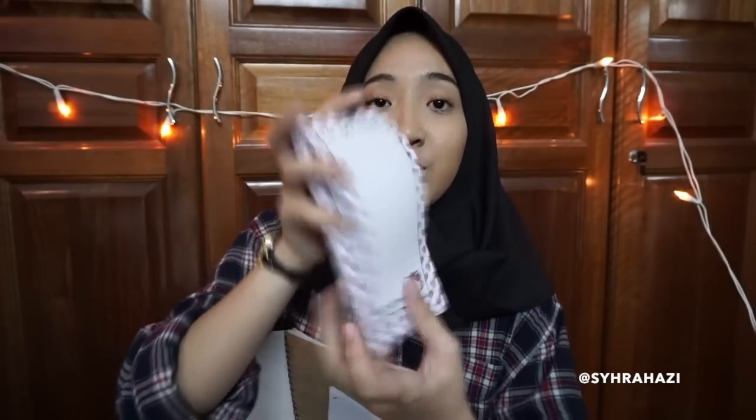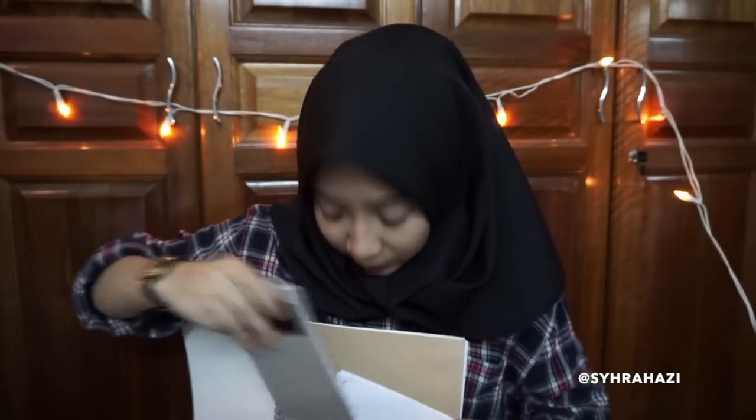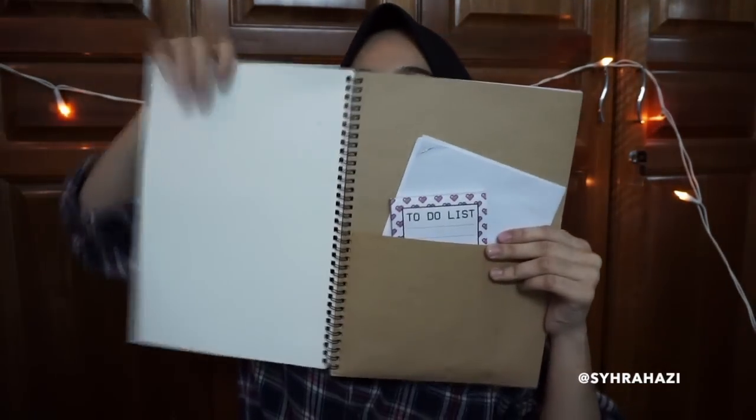It's just a to-do list. So whenever I have homework or anything, I'll jot it down here and then put it in my planner. In this case, I didn't want to lose it so I put it inside the notebook.